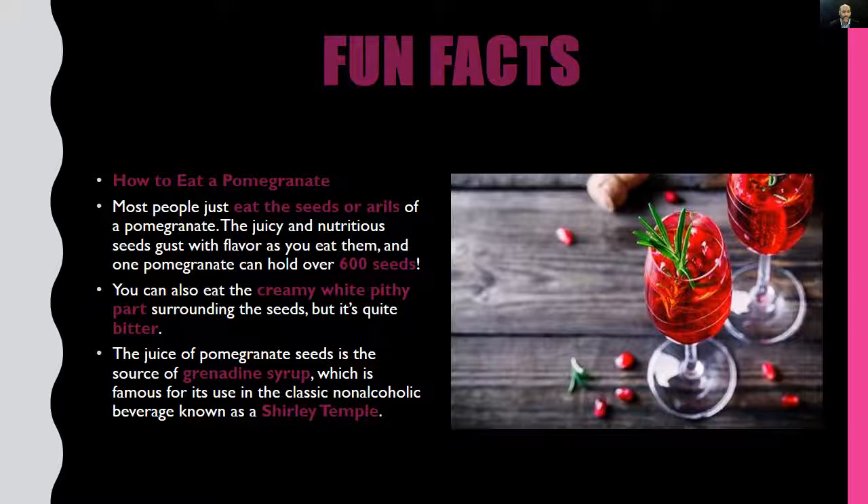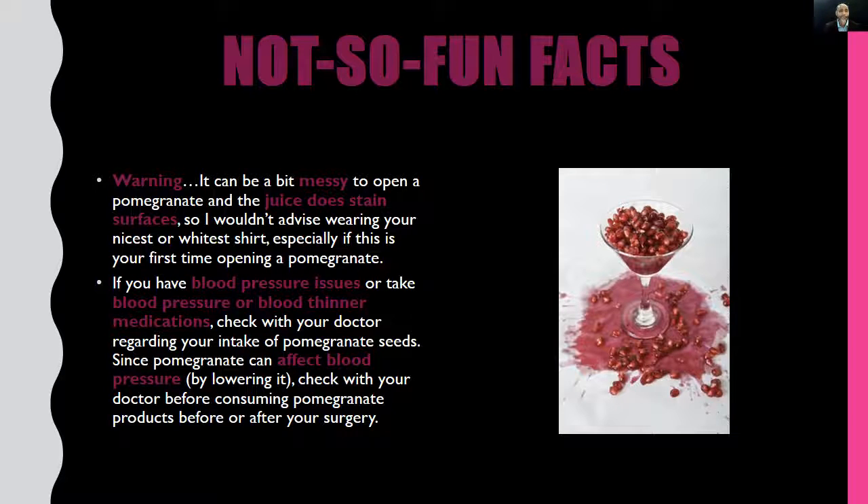The juice of pomegranate seeds is the source of grenadine syrup, which is famous for its use in the classic non-alcoholic beverage known as a Shirley Temple. So the next time you're up for a cocktail, you may want to order yourself a Shirley Temple, understanding that the base ingredient is pomegranate juice. So there we have it — just a few fun facts about the one and only pomegranate.